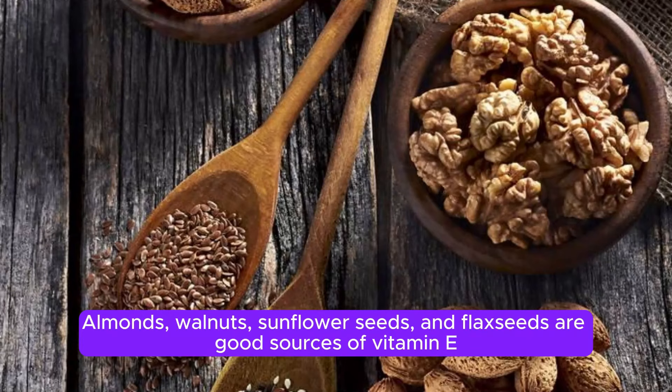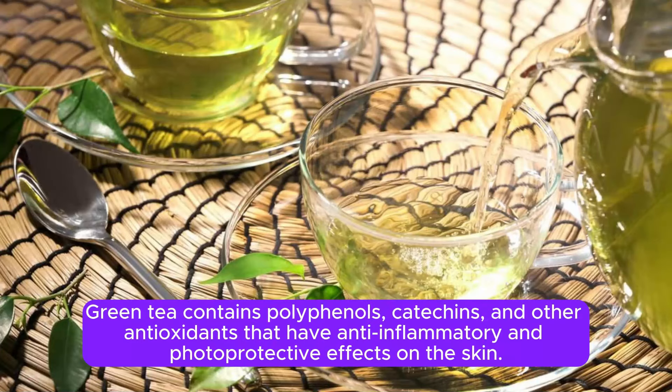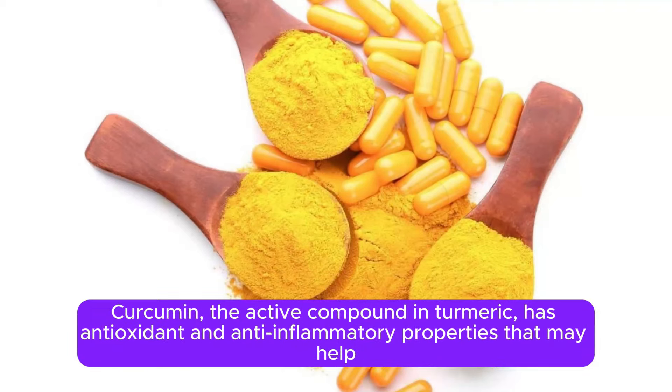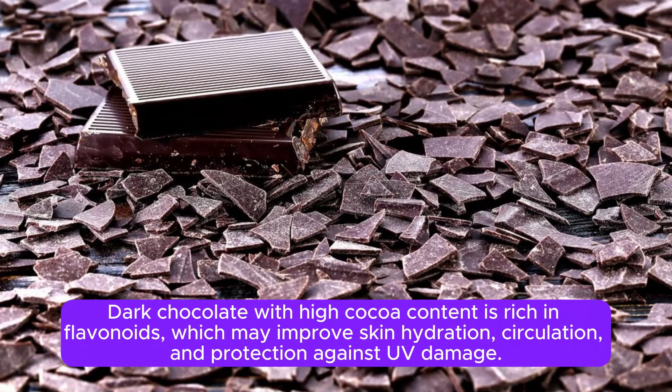Almonds, walnuts, sunflower seeds, and flaxseeds are good sources of vitamin E and healthy fats, which help protect the skin from oxidative damage. Green tea contains polyphenols, catechins, and other antioxidants that have anti-inflammatory and photoprotective effects on the skin. Curcumin, the active compound in turmeric, has antioxidant and anti-inflammatory properties that may help protect the skin from UV damage and reduce hyperpigmentation. Dark chocolate with high cocoa content is rich in flavonoids, which may improve skin hydration, circulation, and protection against UV damage.